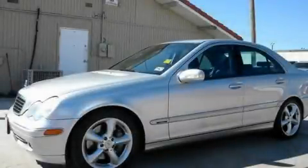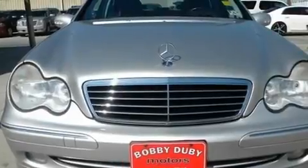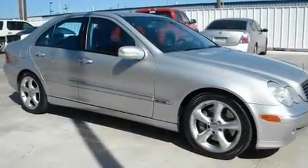This is a 2004 Mercedes-Benz C-Class, a drive in shape that provides endless luxury. It has a four-cylinder engine and an automatic transmission.